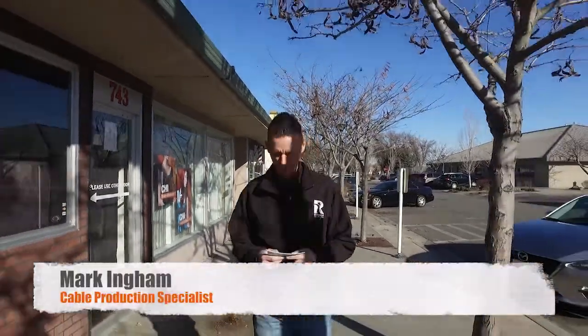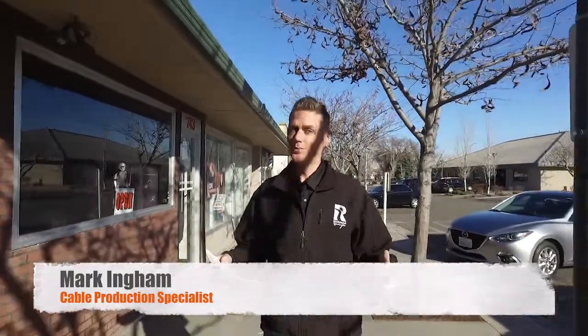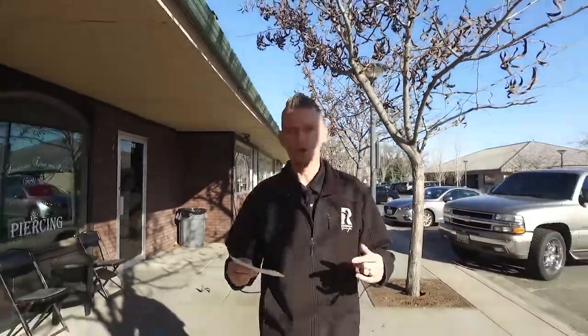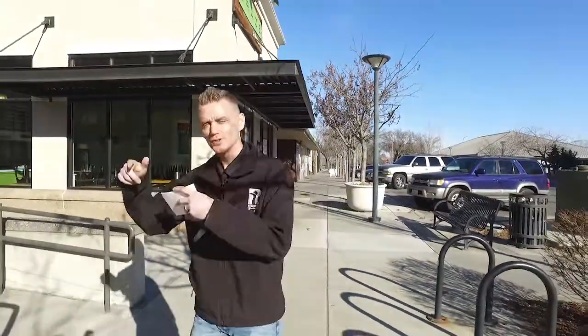Well, hello and welcome to the latest edition of Explore Richland. I'm your host, Mark Ingham. Today we are happy to be exploring at the historic Richland Parkway. This shopping mecca is comprised of an eclectic mix of local businesses — from amazing places to eat, to shops and businesses where you can find just about anything. Today we are excited to check out the newest tenant here at the Richland Parkway, Fuse. Let's go take a look.